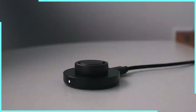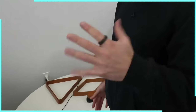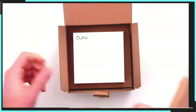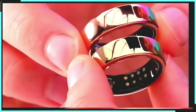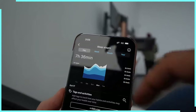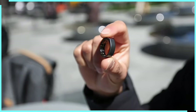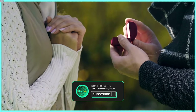Battery life? This little powerhouse can go for up to seven days on a single charge — that's longer than most of us can go without checking our phones. The Oura Ring Gen 3: it's small, it's mighty, and it's probably smarter than some people you know. If you want a device that'll track your health, predict your future, and look good doing it, the Oura Ring might just be the tech bling you've been waiting for. Just don't expect it to replace your engagement ring — although it probably could tell you if you're ready for marriage.